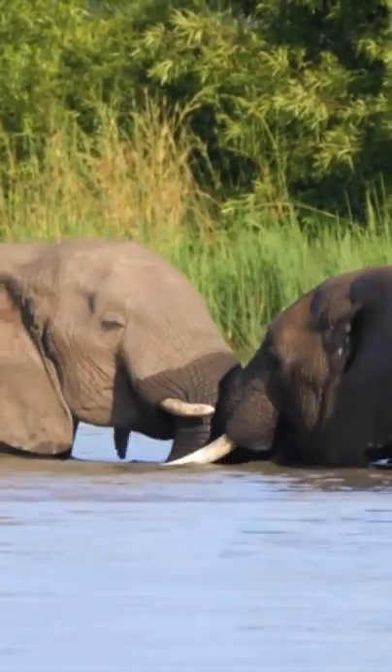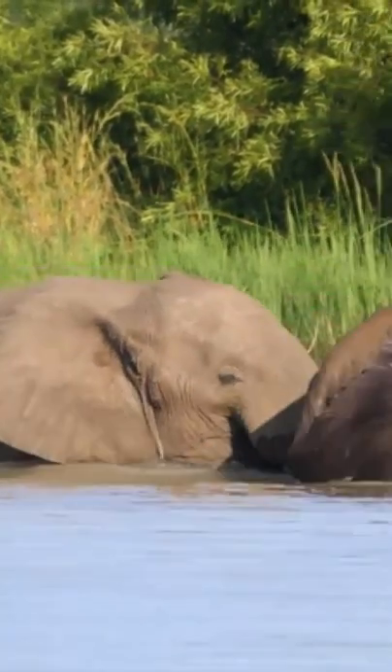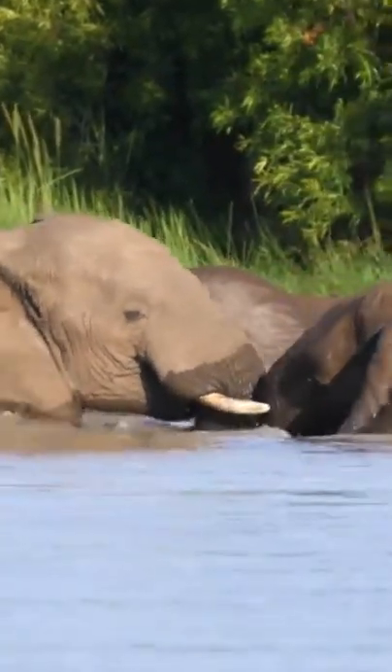Top questions answered about the African elephant. They are the largest land animals on earth and they also have the biggest brain.